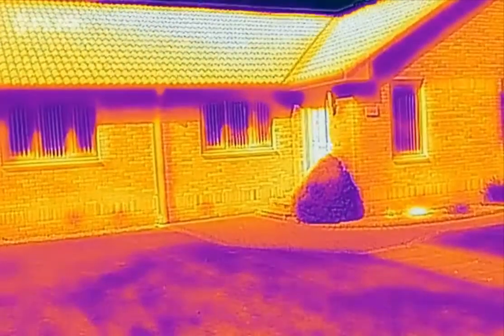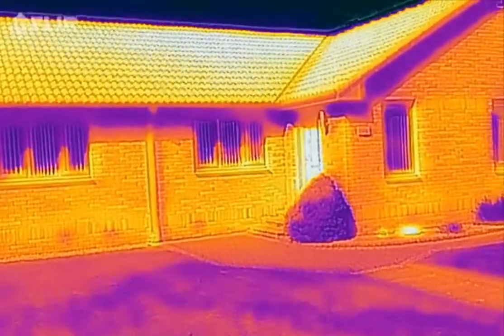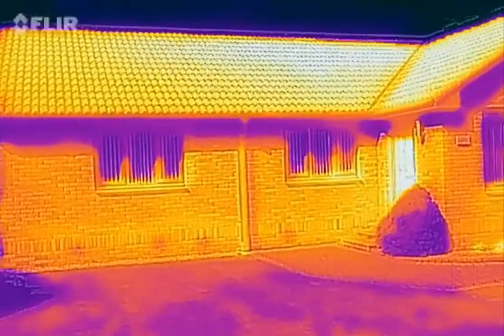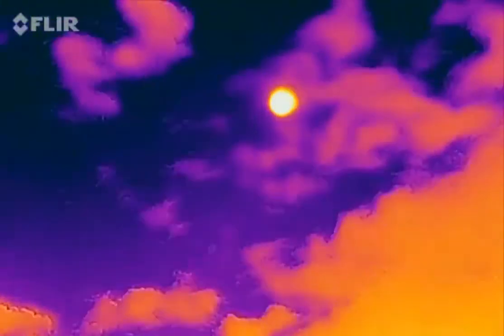Right, this time I'm going to do a flyer thermal imaging video of Mr. and Mrs. Stewart's in Kirkcaldy. The first thing you can see is it's a glorious day today. Where's the sun? There's the sun up there.